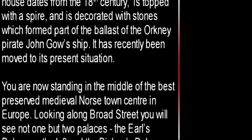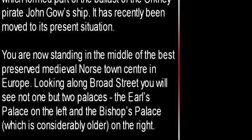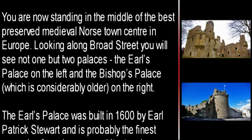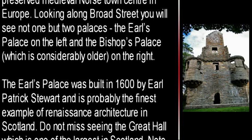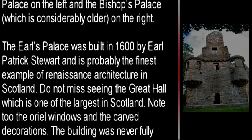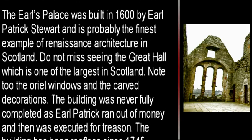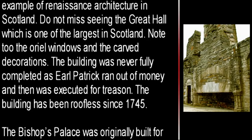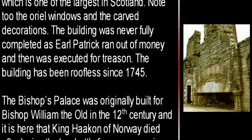You are now standing in the middle of the best preserved medieval Norse town centre in Europe. Looking along Broad Street you will see not one but two palaces — the Earl's Palace on the left and the Bishop's Palace, which is considerably older, on the right. The Earl's Palace was built in 1600 by Earl Patrick Stewart and is probably the finest example of Renaissance architecture in Scotland. Do not miss seeing the Great Hall, which is one of the largest in Scotland. Note the aureole windows and the carved decorations. The building was never fully completed as Earl Patrick ran out of money and then was executed for treason. The building has been roofless since 1745.